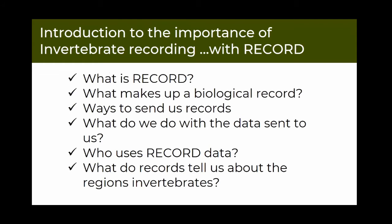Thanks very much Leanna for inviting us to talk today. Just a quick overview of what we're going to speak about. We are aware that some people may know some of this information already, but we thought we'd just start at the beginning so everyone's on the same level. We're going to talk about what RECORD is, what makes up a biological record, how you can send those to us, and then my colleagues will talk about what happens to the record when they come to us, and why this is really important.